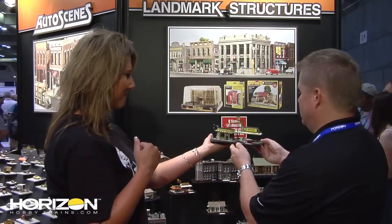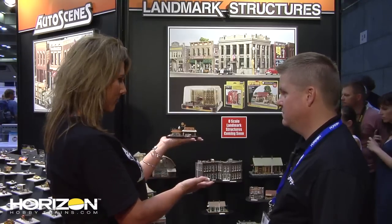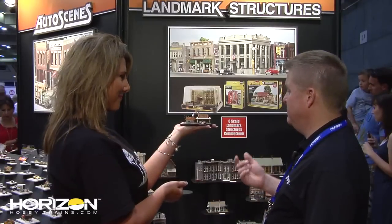They've done D's Diner in HO, and now there's something similar in N scale called Drive and Dine. This is a built-and-ready kit, which means you take it out of the package and put it on your layout just as you see it — painted, detailed, with all details pre-installed.